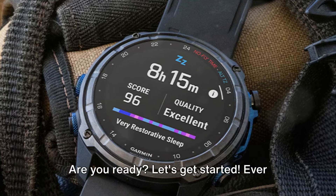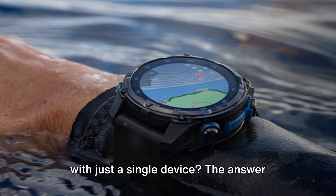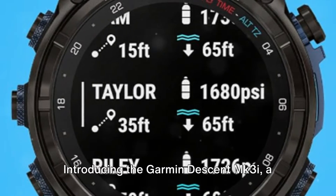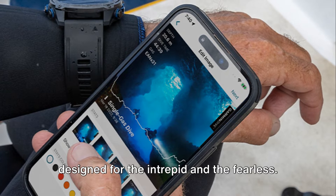Are you ready? Let's get started. Ever wondered how to keep track of your various adventures both underwater and on land with just a single device? The answer might just be wrapped around your wrist. Introducing the Garmin Descent MK3i, a multi-sport dive computer smartwatch designed for the intrepid and the fearless.